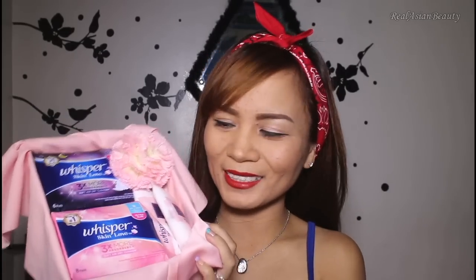I also got this very cute pink box — it's a surprise box from Whisper. This is the newest product, Whisper Skin Love, which features new technology in sanitary pads from Japan. You know what, this one actually smells really good! If you want to know more about Whisper Skin Love, I'll have all the information in the description box.